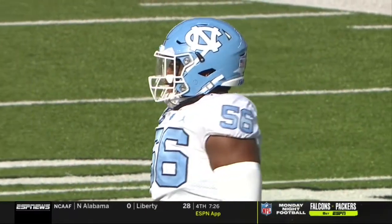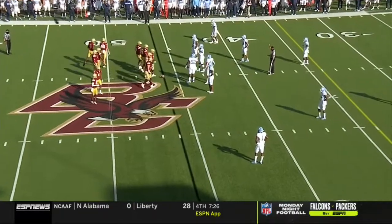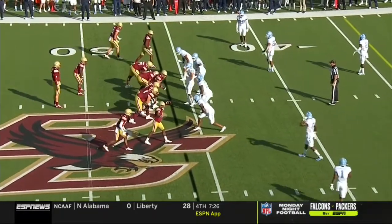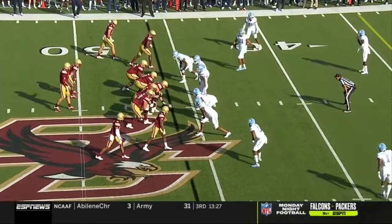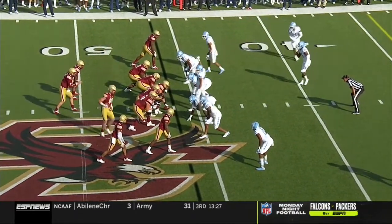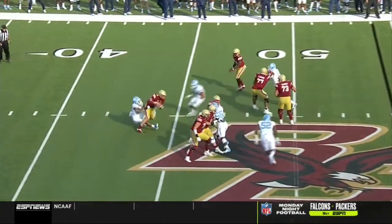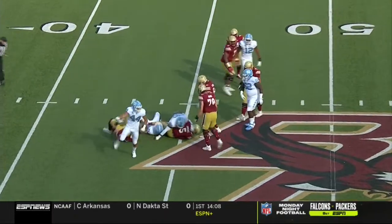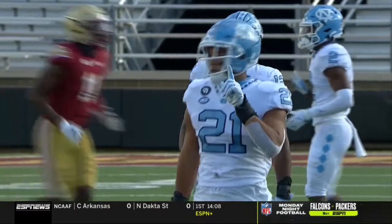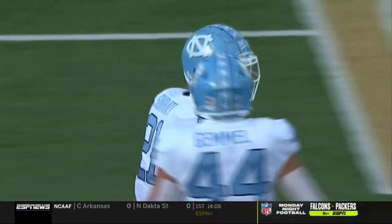Third down and twelve. After the pressure came in, that Garwo, redshirt freshman speedster, checks in to flank Djorkovic. As Long comes in motion on third and twelve, pressure off the edge — Garwo picks it up — and then taken down for the sack. It's Chaz Surratt, the preseason first-team All-America, with a sack.